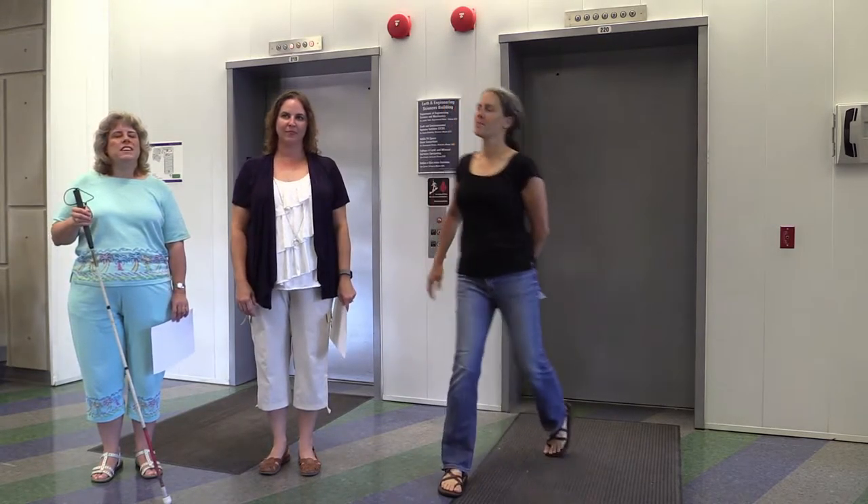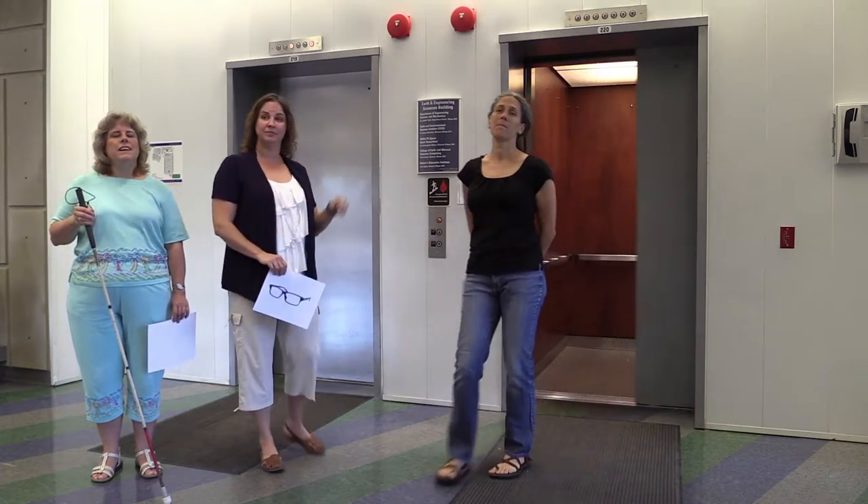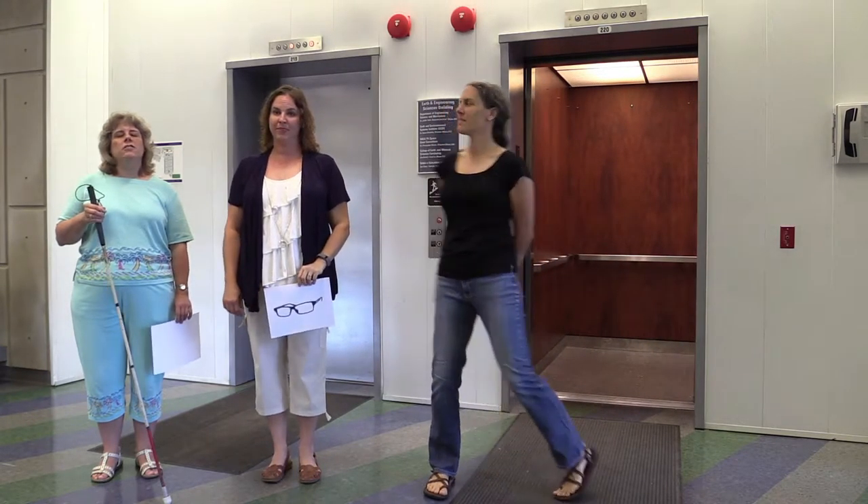Since we're standing here in front of the elevator, let's talk about accessibility. Those buttons have braille on them, and the bell rings as each floor's number lights up. And the door is really wide — well, usually it is.